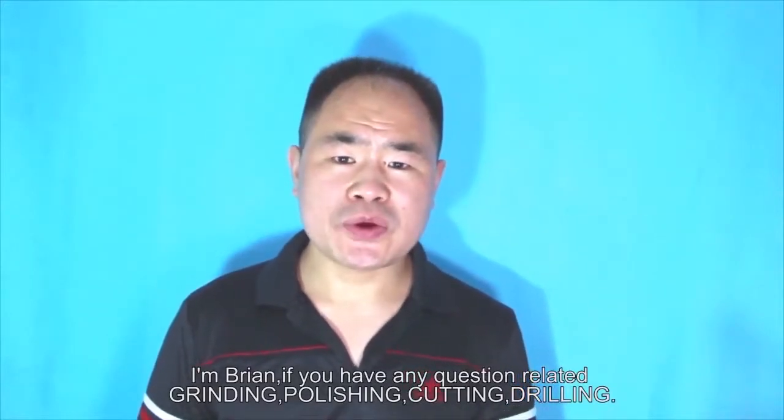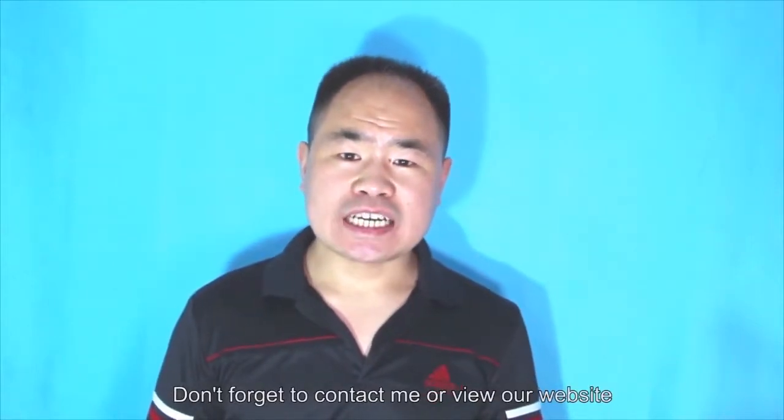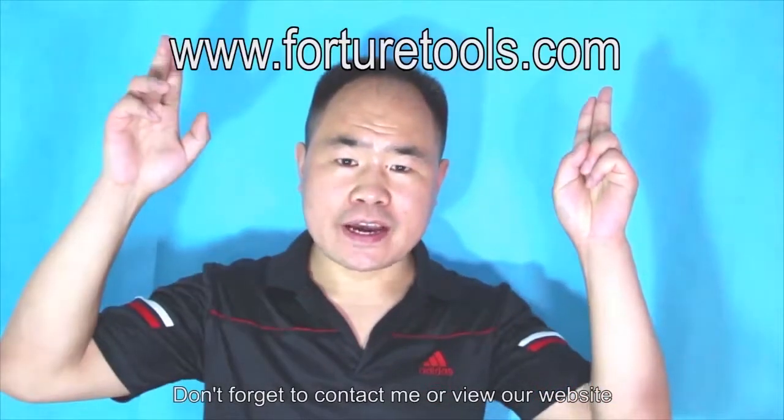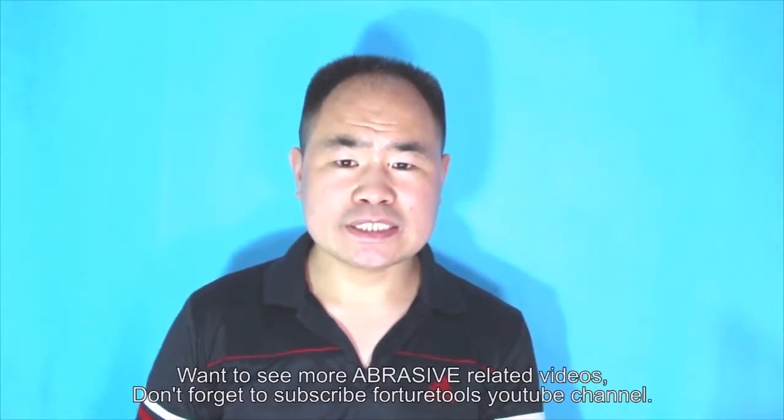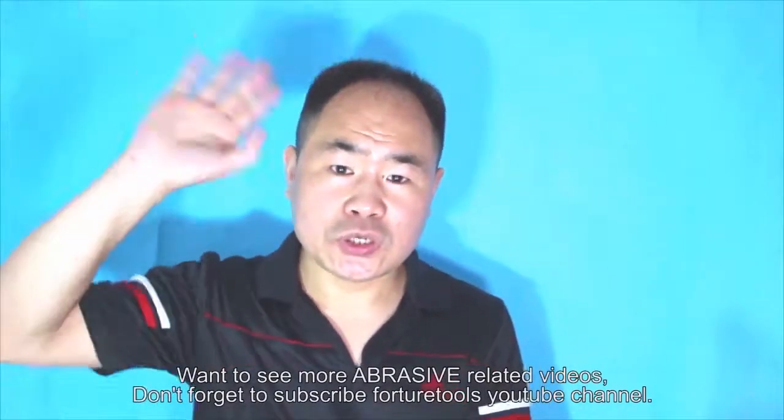If you have any questions related to grinding, polishing, cutting, or drilling, don't forget to contact me or view our website. Want to see more videos related to abrasives? Don't forget to subscribe to the Fortura Tools YouTube channel. See you next time.